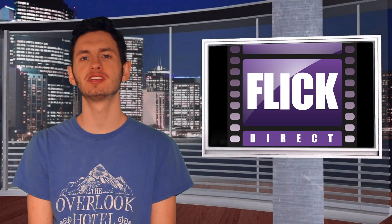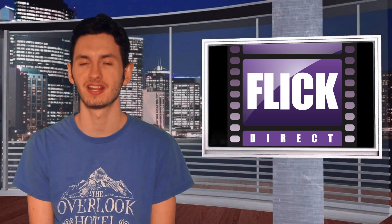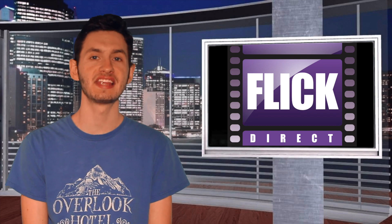Hello folks, welcome to today's home video review from us here at Flick Direct. Today's home video review is one of the latest MCU films to hit Blu-ray: Black Panther.